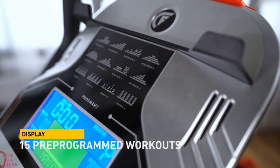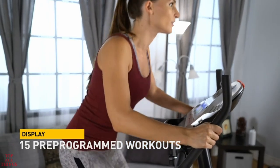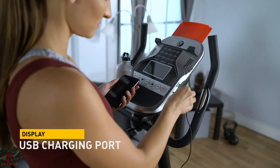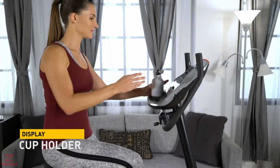15 pre-programmed workouts provide variety and keep your body from plateauing. The bike also features a retractable media holder, a USB charging port for your device, and a cup holder.